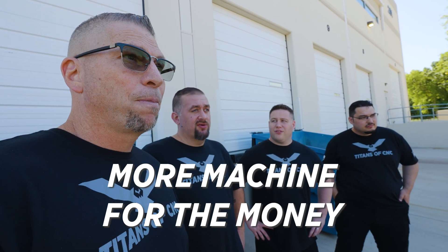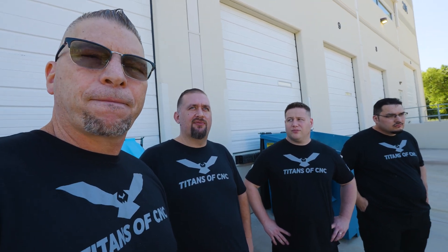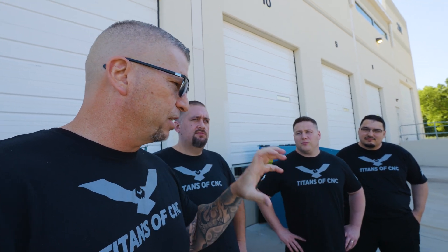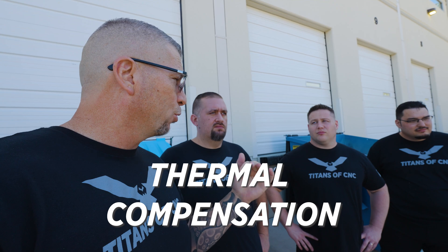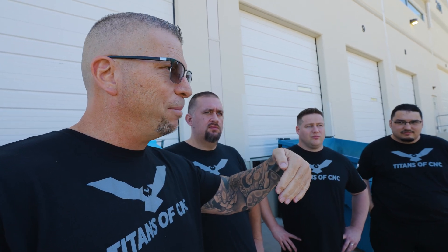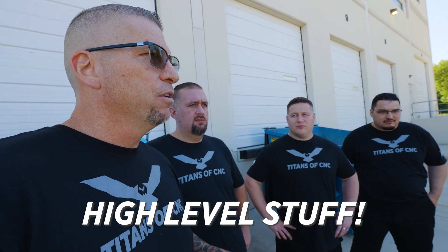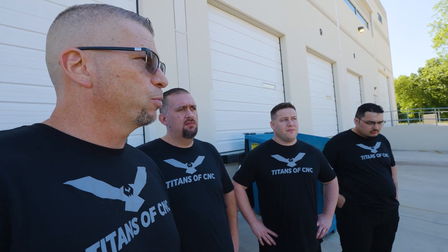If you stack them next to each other, the DN Solutions is actually less expensive — it's a lot more machine for the money. DN Solutions isn't nickel-and-diming you like some other companies that charge you to unlock features already on the machine. All the extras are included: through-spindle coolant, through-air, thermal compensation, adaptive feed rate control — which looks at the pressure of the tool and makes compensations based on that cut. That's all high-level stuff.